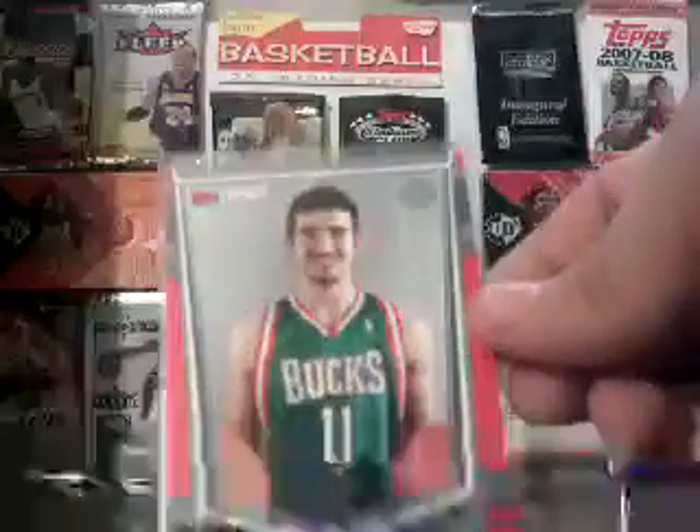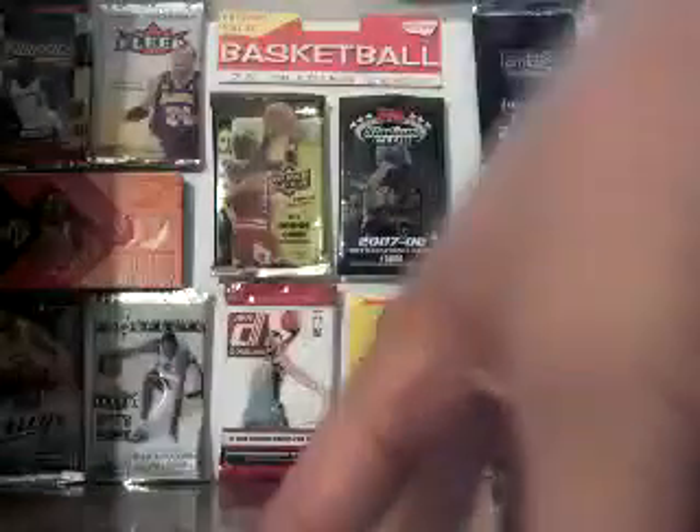First off, we have three tip-off reds. I'm trying to do the set here. The first one is of Joe Dumars, Anderson Vergeau, and a Rookie of Joe Alexander. They're all numbered at 2008, so that's cool.